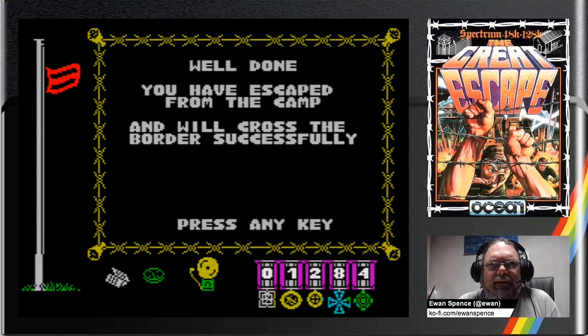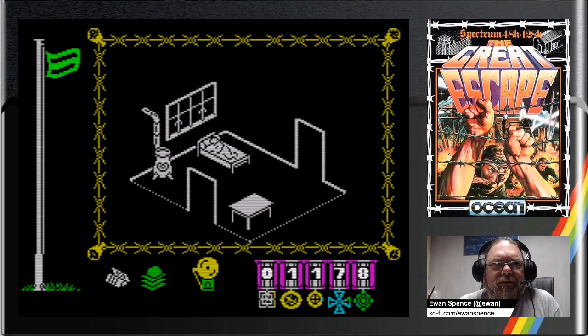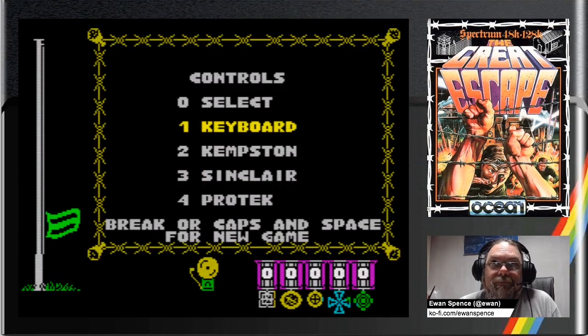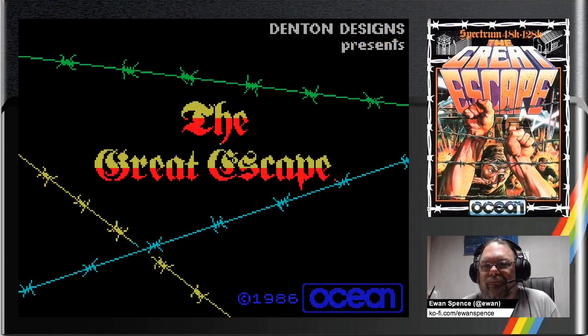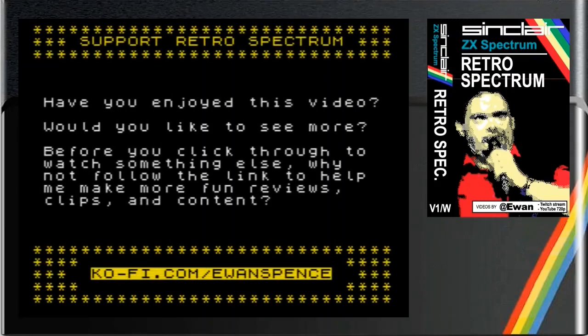And that is the other way to run the escape in The Great Escape. Have you enjoyed this video? Would you like to see more? Before you click through to watch something else, why not follow the link to help me make more fun reviews, clips and content.